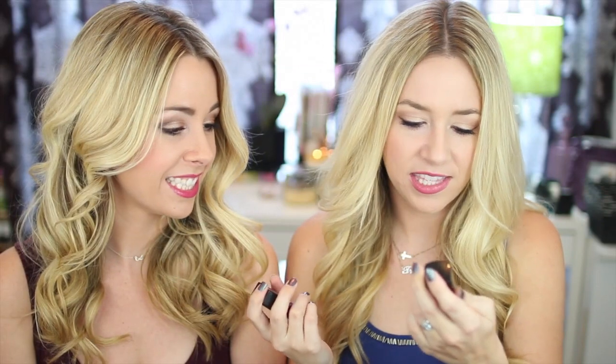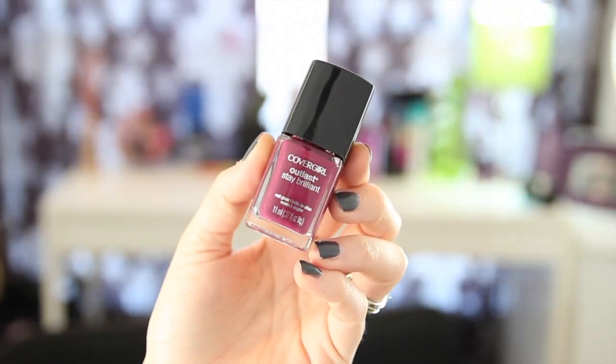The next one is more of a dark cherry, purpley wine color. I think the Butter London might be a little bit lighter. We've got this one in Queen Vic, and then this CoverGirl one in Crushed Berries.